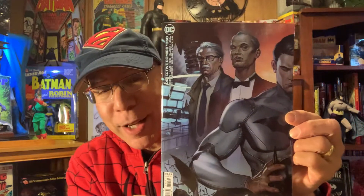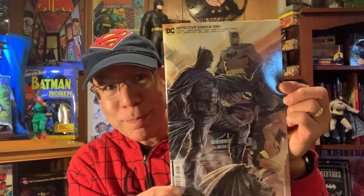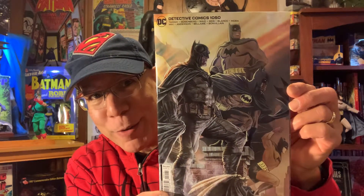Detective 1050 — I got one of the variants. I know it's a two-sided thing. Here's the other variant. Look at that, it's a cool cover. I like that.